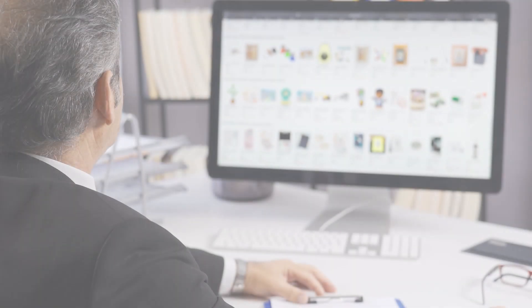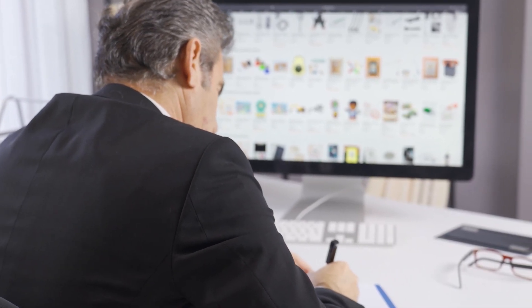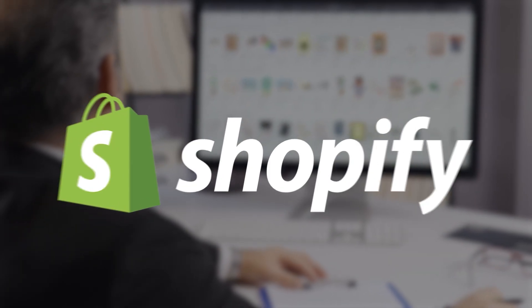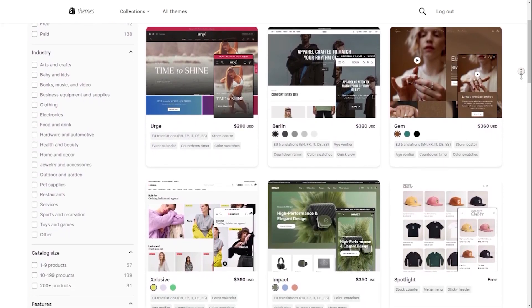Now that you're ready to open your own online store, let me tell you more about Shopify and its features so you can be well informed. I've been testing out some of the most popular e-commerce platforms out there and I found Shopify to be the best platform overall for a variety of reasons, starting with customization.